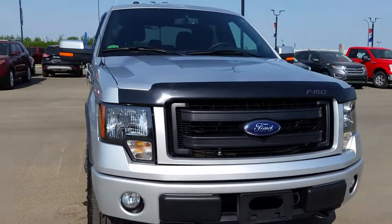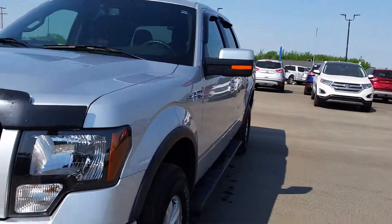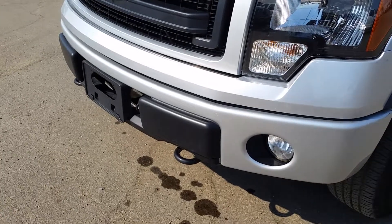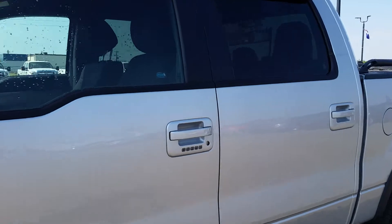The color is a nice silver. It's got the 5.0 liter V8 engine, 6-speed automatic transmission. It's got fog lamps on the front, tow hooks down there. We got 17-inch wheels and black platform running boards.